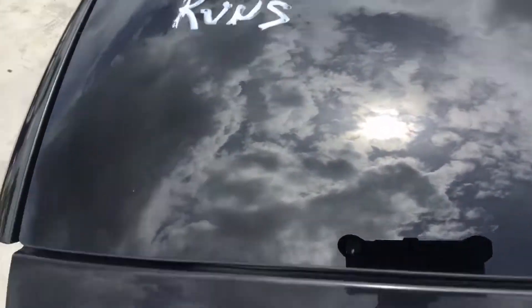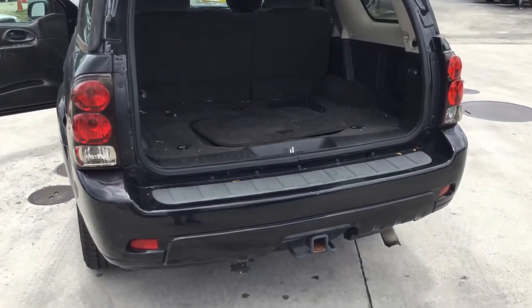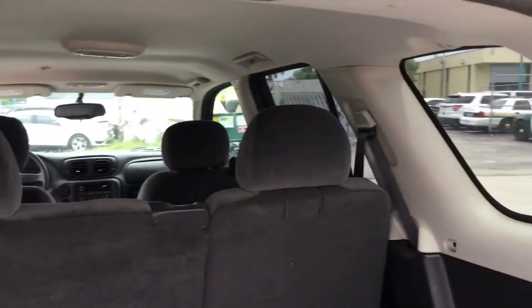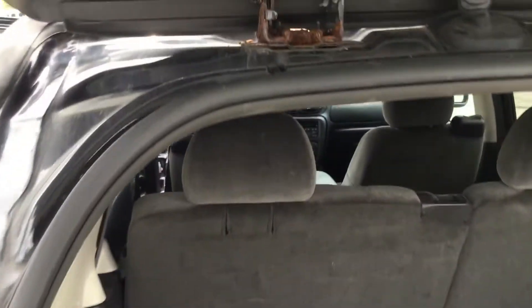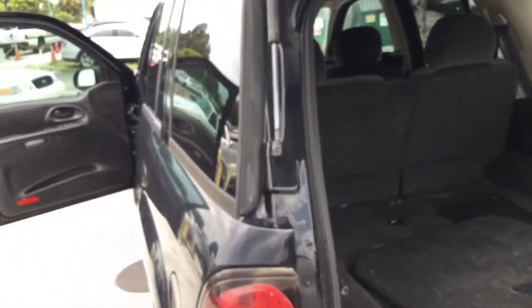I'll open the back. It's got the tow hitch. Rear compartment looks good, I don't see any damage. Headliner looks nice. I see this hinge has a little rust. The body looks good and the tailgate looks good — I don't see any rust other than on the hinge.